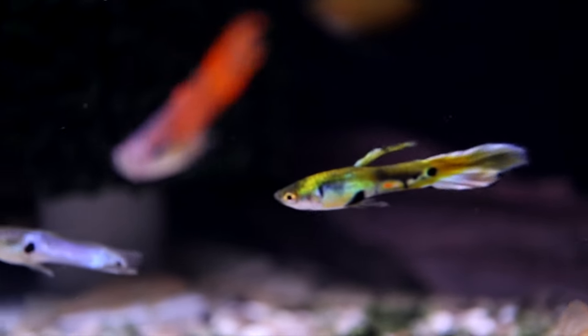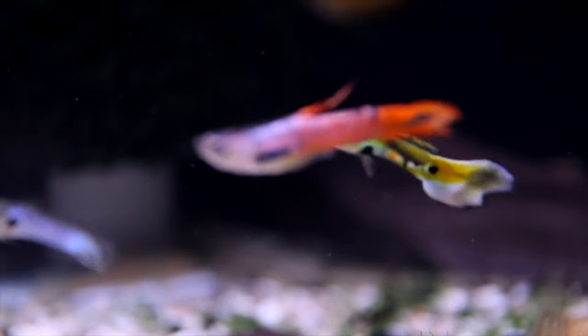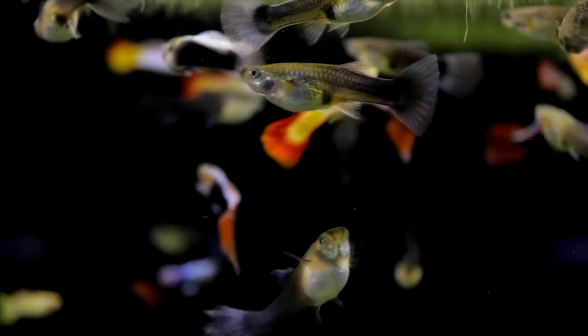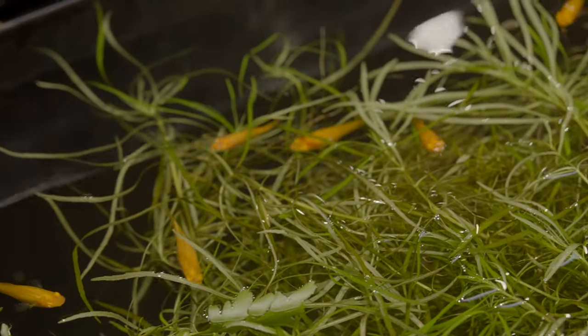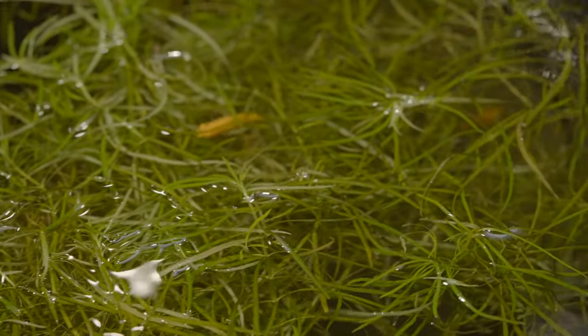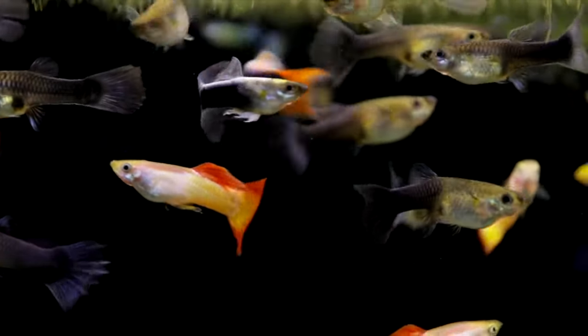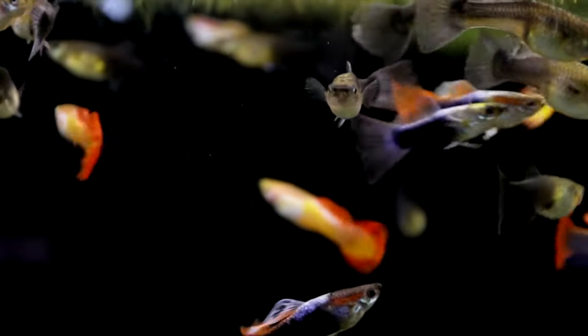Live bearer fish are native to waterways in the southeastern United States, Mexico, Central and South America, as well as islands in the Caribbean. However, due to introduction, pretty much all tropical and subtropical regions of the world are now home to at least a few different species of live bearers. For example, many regions of Asia have introduced guppies and mosquito fish for the purpose of insect control.